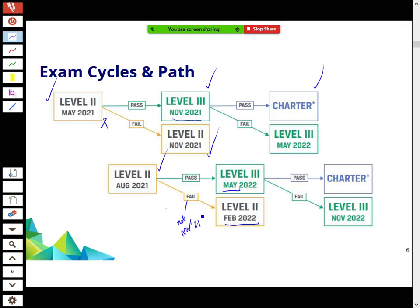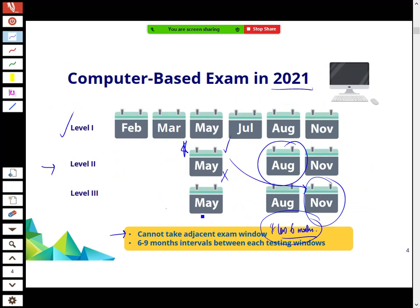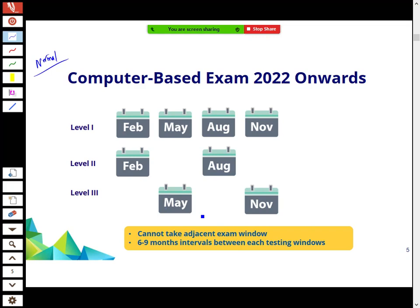It's a little complicated for next year because of these extra exam windows, but going forward it should be fairly straightforward with exams spaced out roughly six months apart.